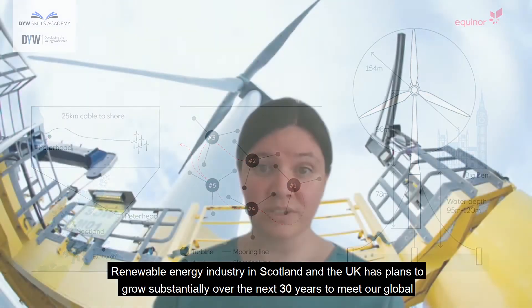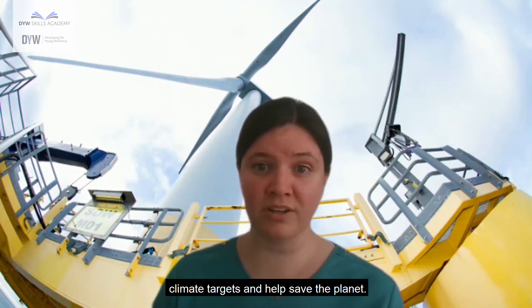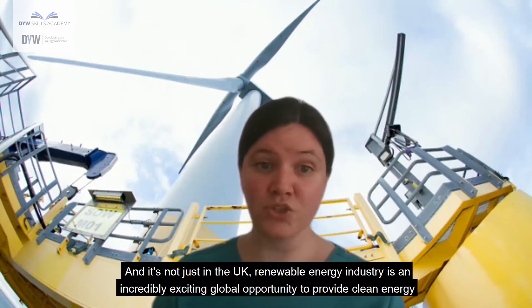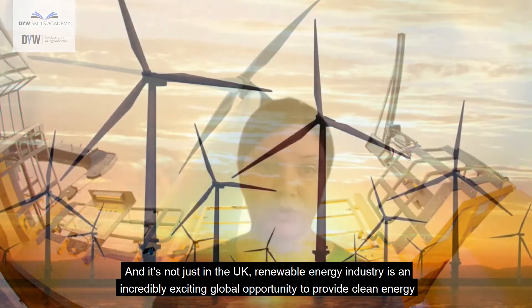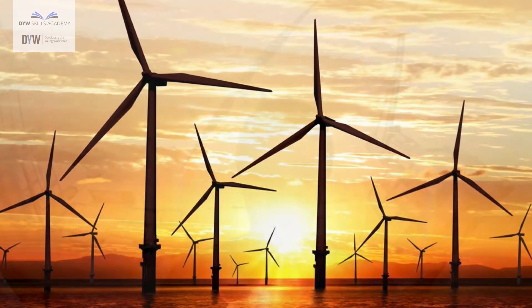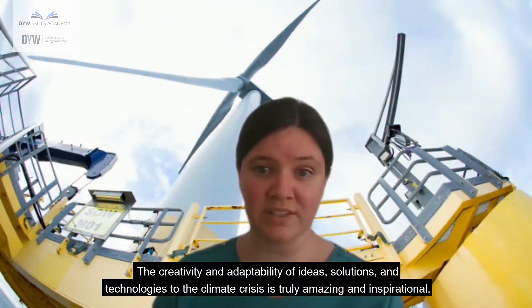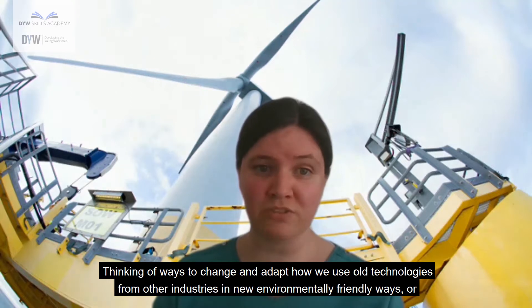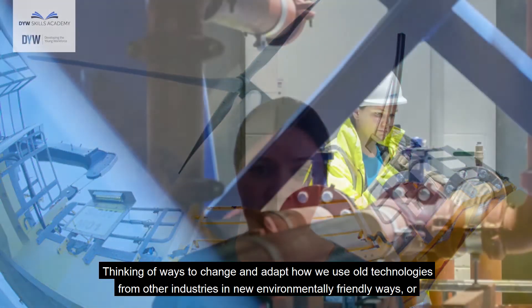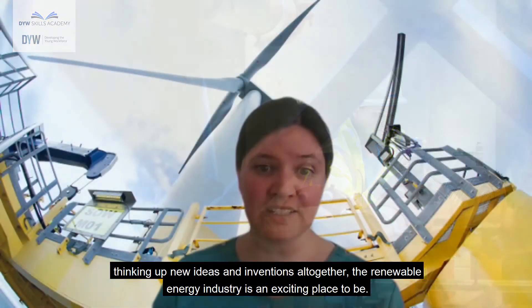The renewable energy industry in Scotland and the UK has plans to grow substantially over the next 30 years to meet our global climate targets and help save the planet. And it's not just in the UK — the renewable energy industry is an incredibly exciting global opportunity to provide clean energy and combat climate change in almost every country around the world. The creativity and adaptability of ideas, solutions and technologies to the climate crisis is truly amazing and inspirational, and the renewable energy industry is an exciting place to be.